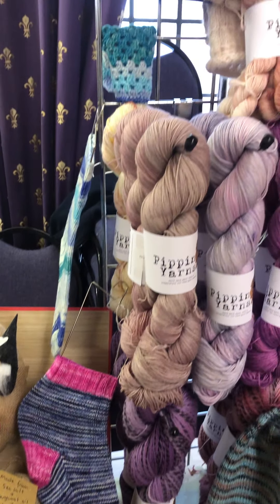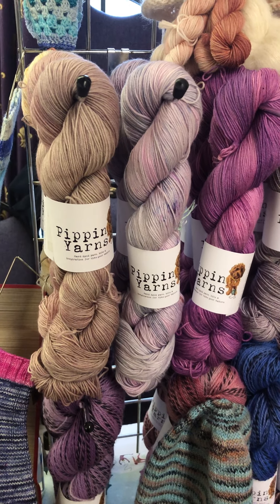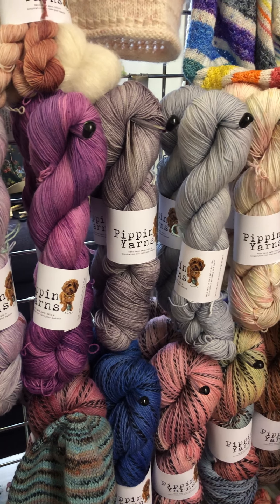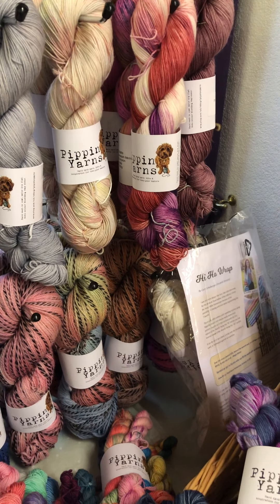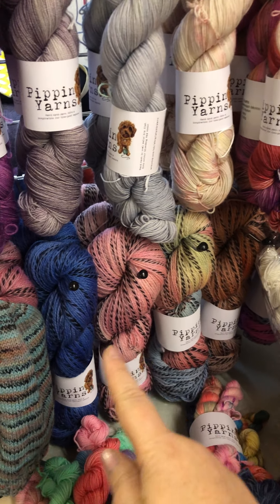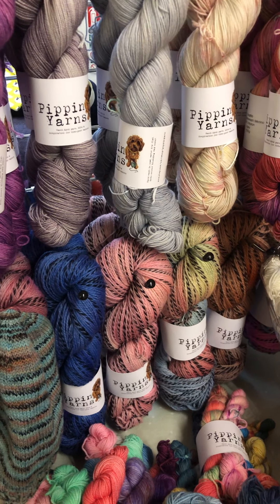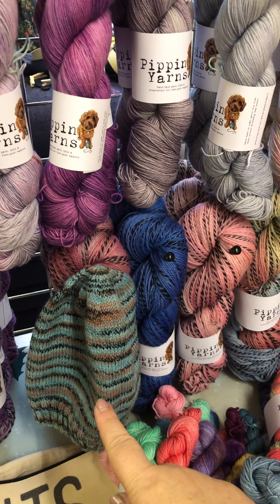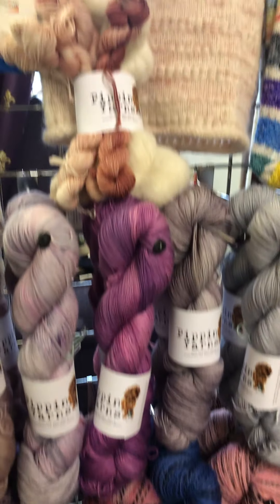Just a couple of other sock samples there, and then over on this side, some of the sock yarn that I have — 75-25 merino nylon in a range of different colours. Sorry for the slightly hit-and-miss video. And then some of the Zebra yarn, which is 100% Highland wool. It's four-ply but a little bit plumper than a normal four-ply — I would say it's almost bordering on a sport weight. And that's what it looks like when you knit it up — you get that black stripe running through it. Really, really lovely.